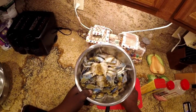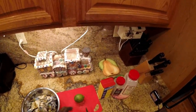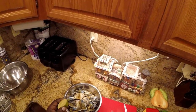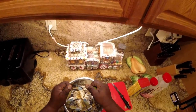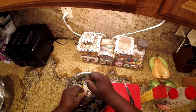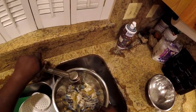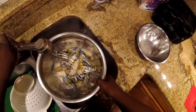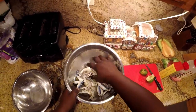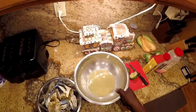I'm going to rinse the crab off in a lemon water bath. Some people use vinegar, I'm using a lime actually. Some people use lime, lemon, or vinegar — I'm just using lime. All I'm doing is squeezing the lime juice all over the crab. Just add a little bit of water, toss and rinse it up. This water we will discard.